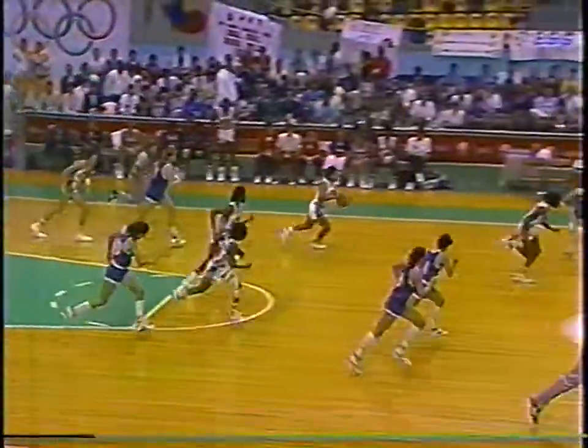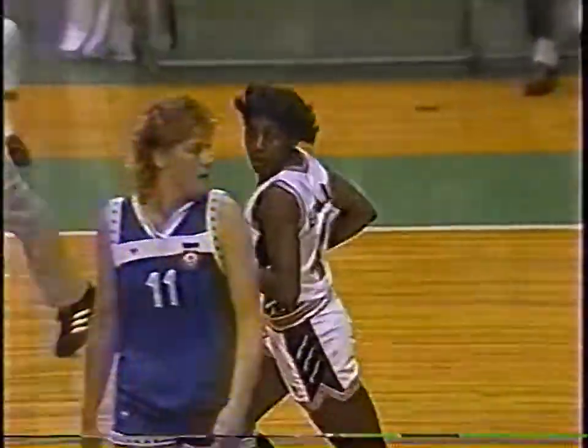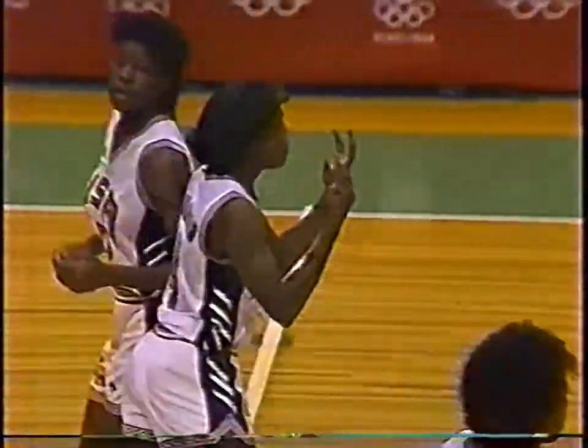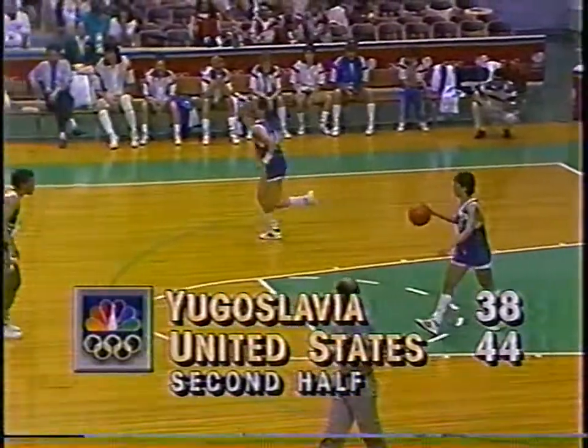And it's Donovan with her third steal. She played only four minutes in the first half and really sparked the U.S. The lead pass to Edwards to score. That was started all from the defense by the United States when Annie Donovan deflected the pass.